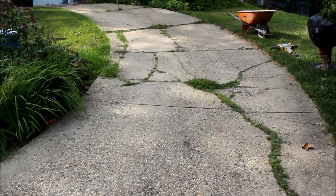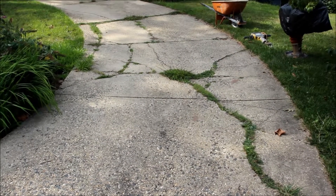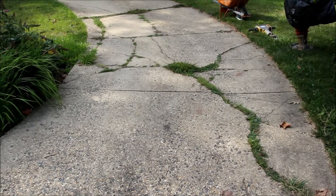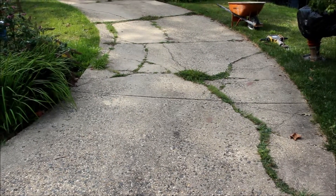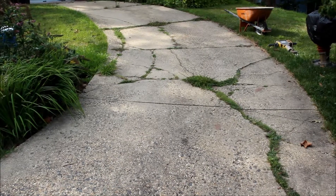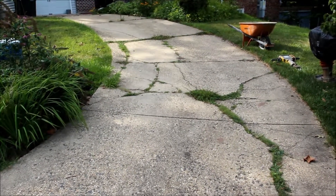We just contracted to replace this driveway. As you can see, it's in horrible condition. What we're going to do is show you how Phoenix Home Services can come in, take a bad looking driveway like this and bring it up to the next level. We'll put in a new driveway — 4,000 PSI Phoenix DriveTex concrete — finish it off with a nice broom finish, cut in all the expansion joints, and make this thing look like a brand new driveway.